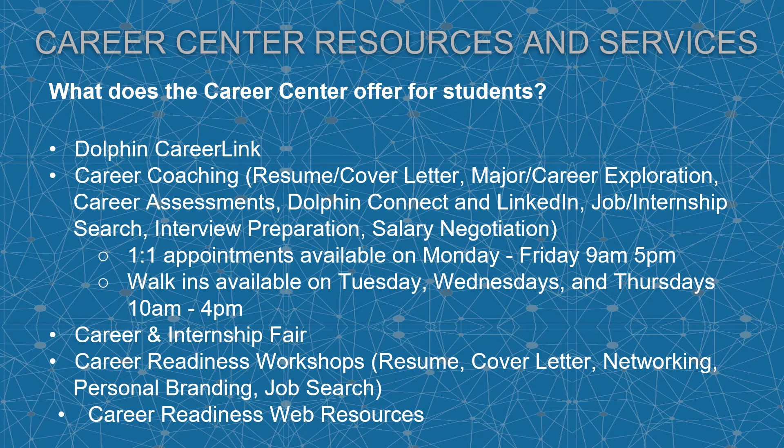What does the Career Center offer for students? Dolphin CareerLink, Career Coaching which includes resume and cover letter, major and career exploration, career assessments, Dolphin Connect and LinkedIn, job and internship search, interview preparation, and salary negotiation.